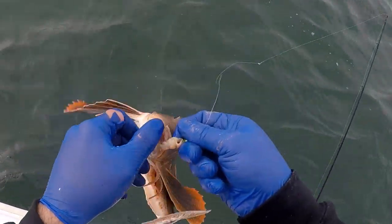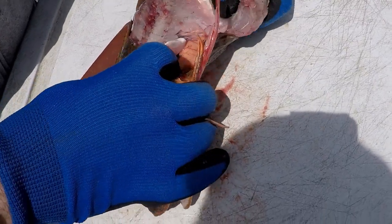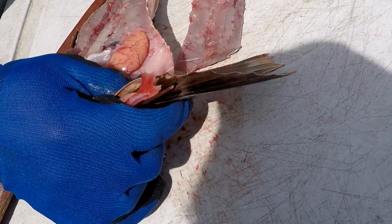They're spawning and they're all filled with roe. You'll see some shots right now of George getting the roe out. As you're filleting, you'll see big ball sacks of orange — that's the roe. So we kept about 10 sea robins.